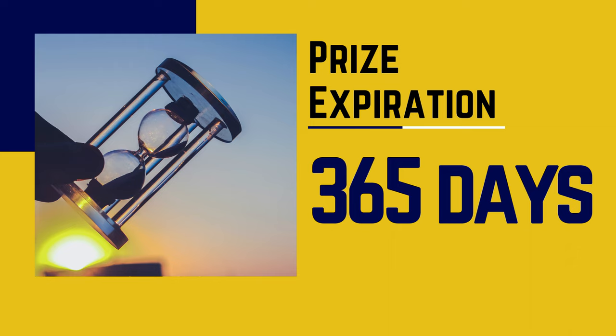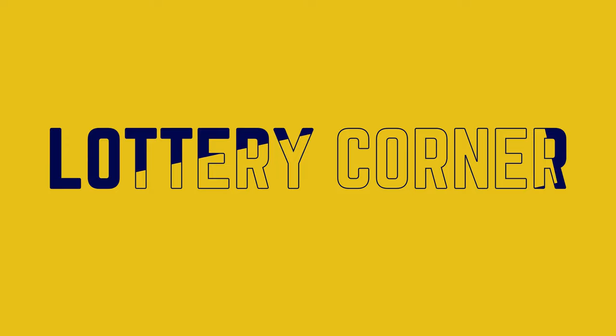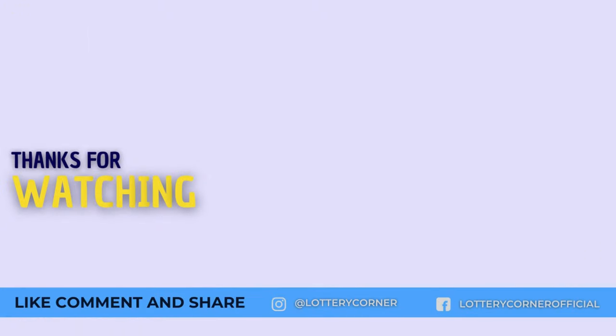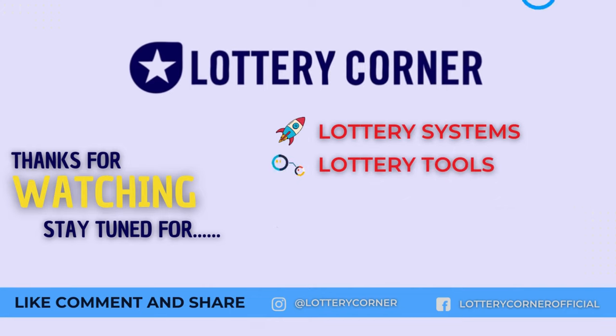You have 365 days from the drawing date mentioned on your ticket to claim your prize from the Kansas State Lottery. You can download the winner claim form from our website lotterycorner.com or at the Kansas State Lottery. If you need further clarification, please feel free to comment below or reach out to us at lotterycorner.com.